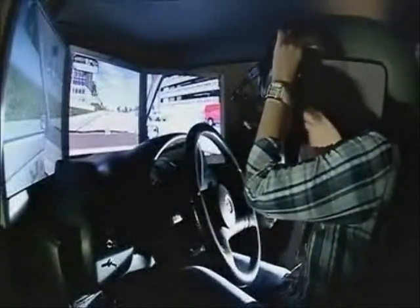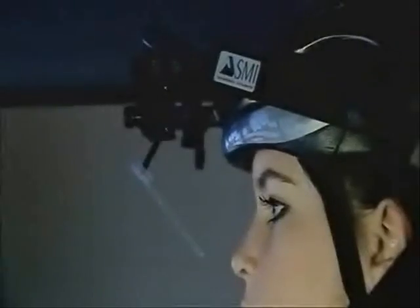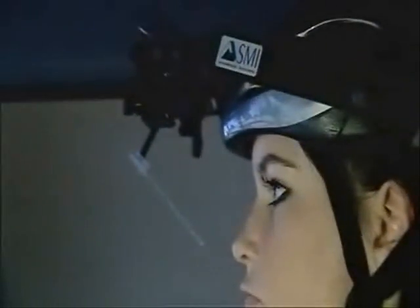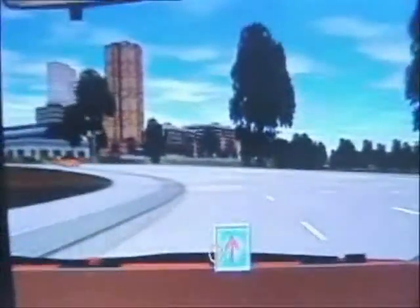Dr David Crundle is a cognitive psychologist. He's designed a simulator that tests in a realistic way the ability of drivers to respond to hazards. The helmet that she's wearing allows us to monitor her eye movements, and you can see an orange circle that appears on the main screen, showing us just exactly what she's looking at while she's driving.